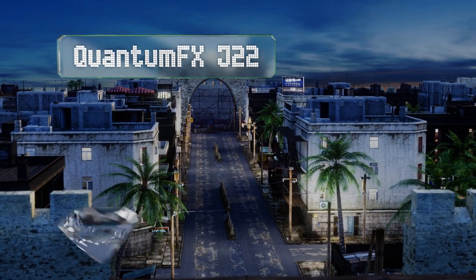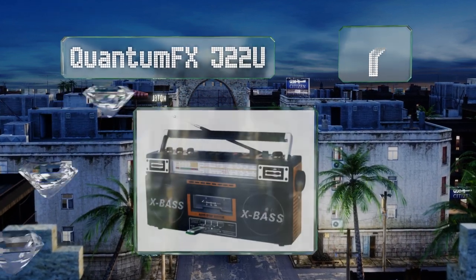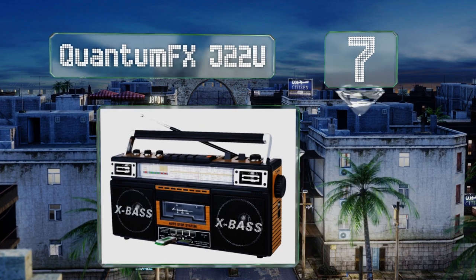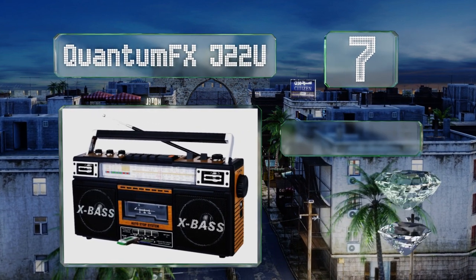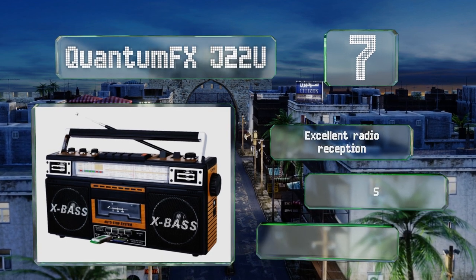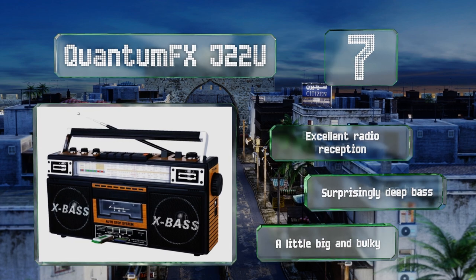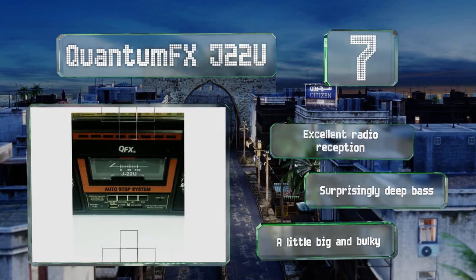At number seven, at a glance the Quantum FX J22U looks ready to liven up an 80s block party. Upon closer inspection though, you'll see that in addition to accepting tapes, it can also play back digital media via its USB port or its SD card slot. It offers excellent radio reception and a surprisingly deep bass, but it is a little big and bulky.